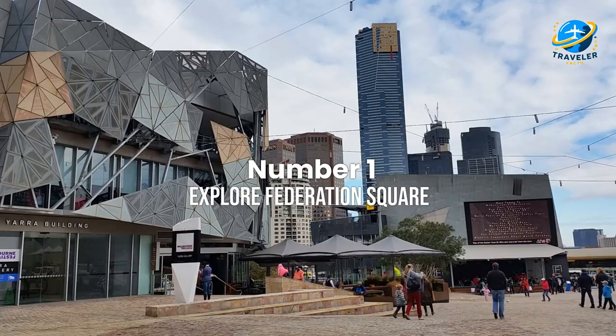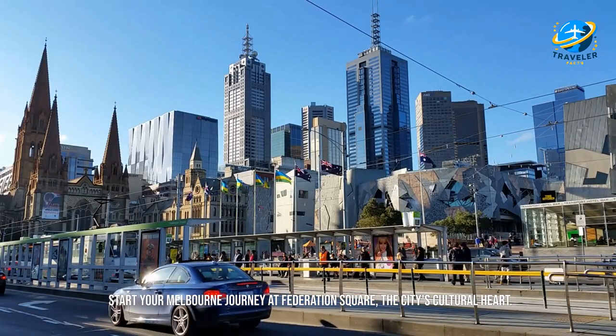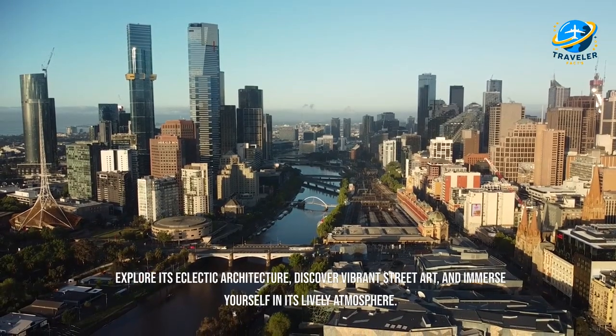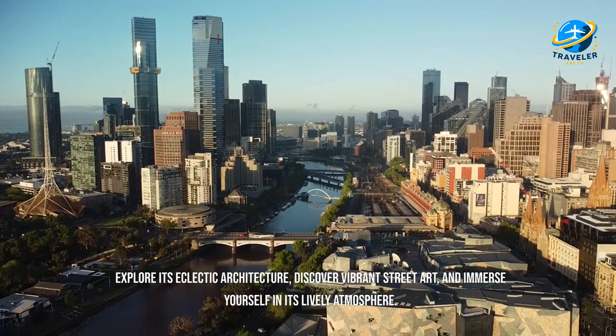Explore Federation Square. Start your Melbourne journey at Federation Square, the city's cultural heart. Explore its eclectic architecture, discover vibrant street art, and immerse yourself in its lively atmosphere.